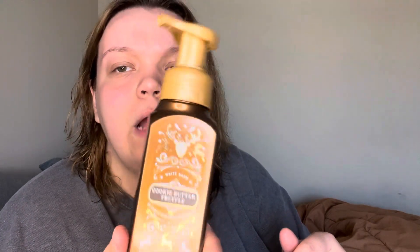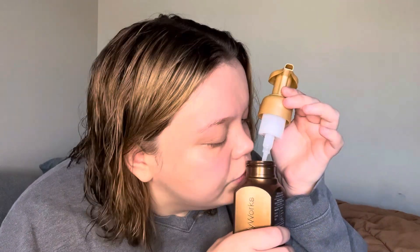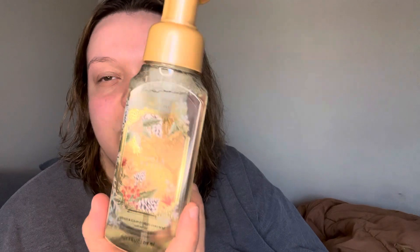The next one I got is Cookie Butter Truffle. I don't know if this is considered Christmas — I feel like this was part of the fall — but I really needed to get it because it smells so yummy. The fragrance notes are cookie butter, whipped cream, and vanilla extract, and it is very, very yummy. The packaging gives me either Christmas or fall; you could really use it for either one.